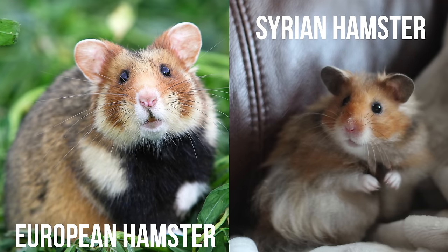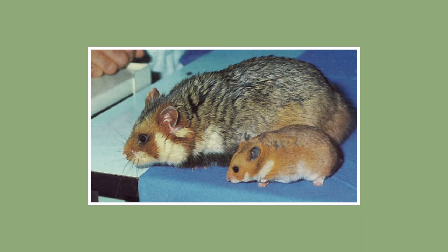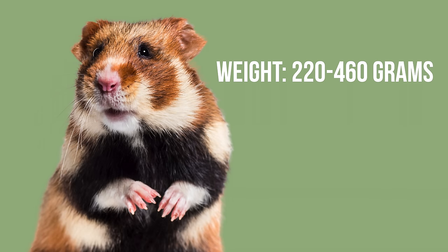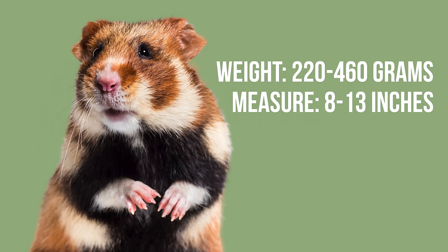European hamsters look very similar to our domesticated Syrian hamsters, with the exception that a European hamster is more closely in size to a guinea pig. They can weigh anywhere from 220 to 460 grams and be as long as 8 to 13 inches.